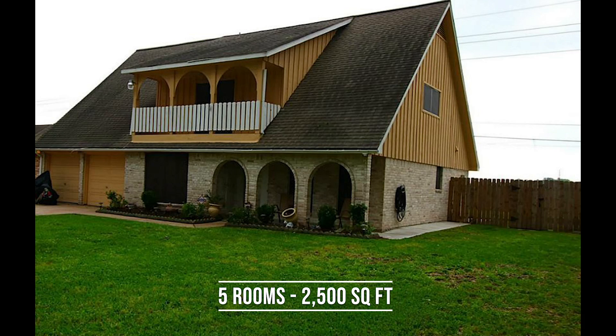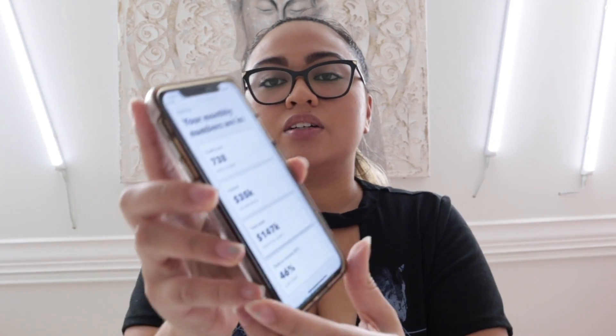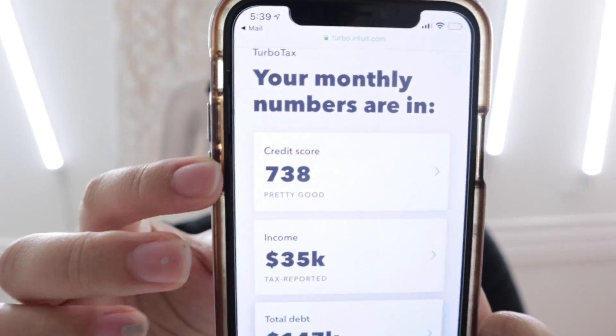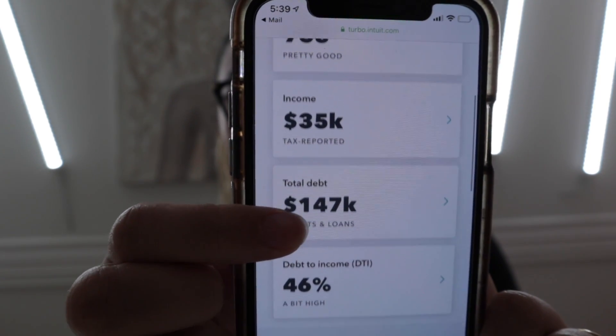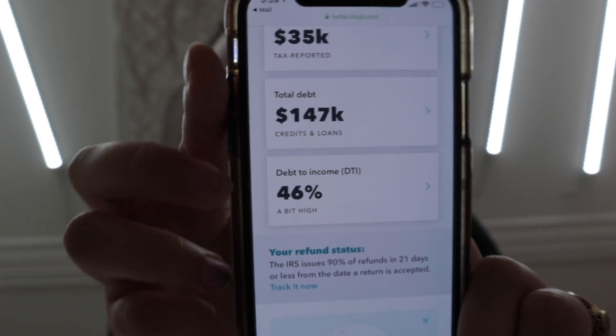I use TurboTax to keep up with my credit score and taxes. On TurboTax it shows 738 rather than 774. I know different services report different scores. It also shows my income and total debt — which is mainly my house — and my debt-to-income ratio. But regardless, the score has been in the 700s range.